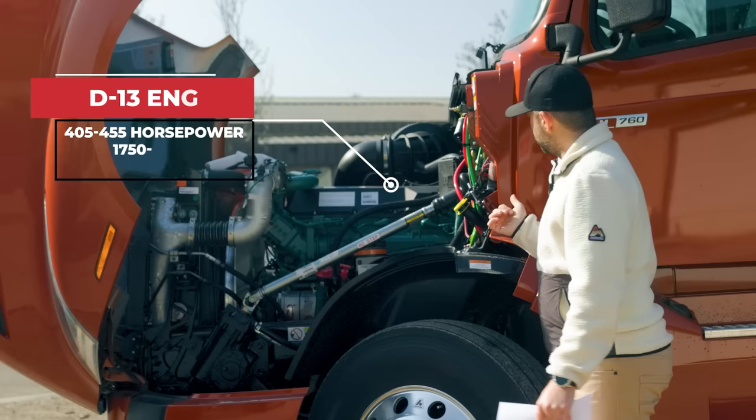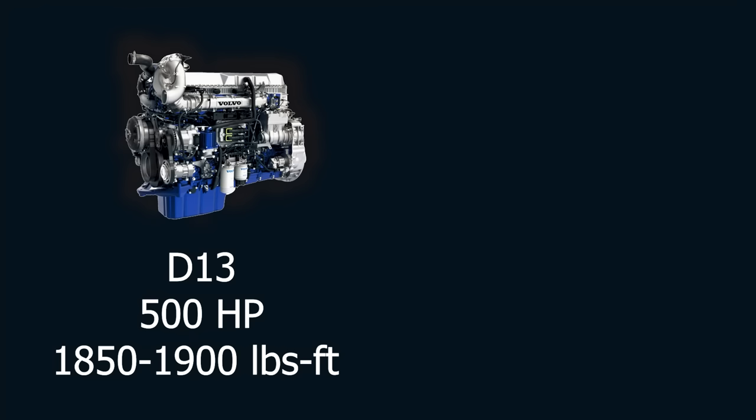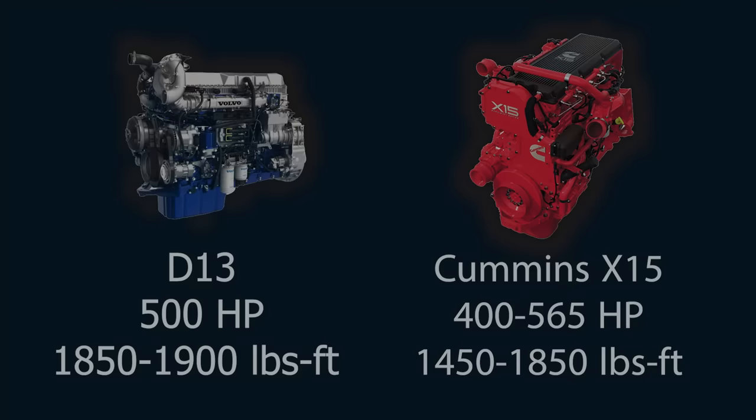Regarding engine types, Volvo offers three options. This particular model has the D13 with 405 to 455 horsepower, giving about 1,750 to 1,850 pound-feet of torque. Volvo also offers a D13 with 500 horsepower, providing 1,850 to 1,900 pound-feet of torque, as well as a Cummins X15 engine offering 400 to 565 horsepower and 1,450 to 1,850 pound-feet of torque.